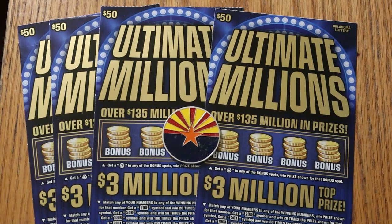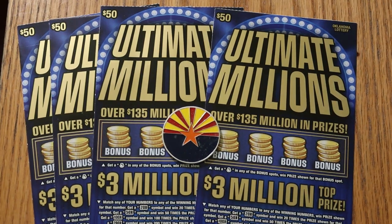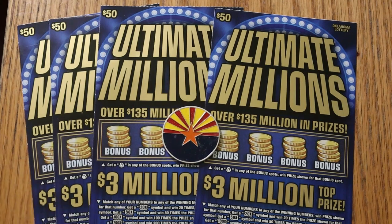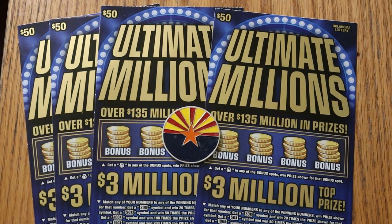What's up YouTube? AZ Scratchers here with another little scratching session. Today we're going to do some foreign content — my favorite out-of-state ticket, the Oklahoma Lottery's $50 Ultimate Millions. Last year I had a claimer on one of these, hit the 20 times symbol for $1,000. That was a $50 under there, so yeah, it was a grand — one of my five claimers last year.